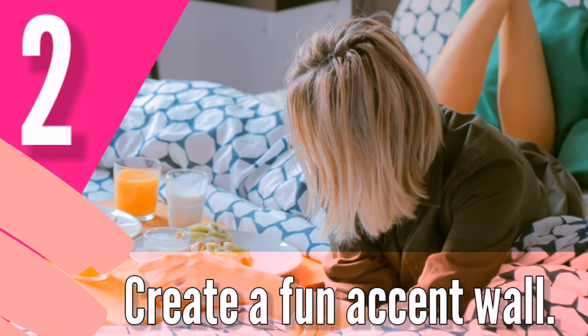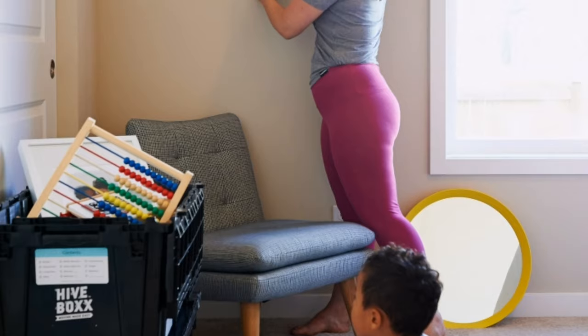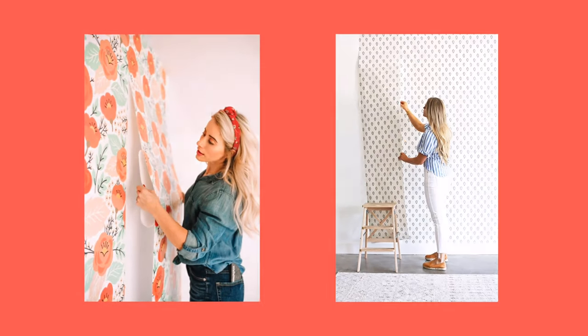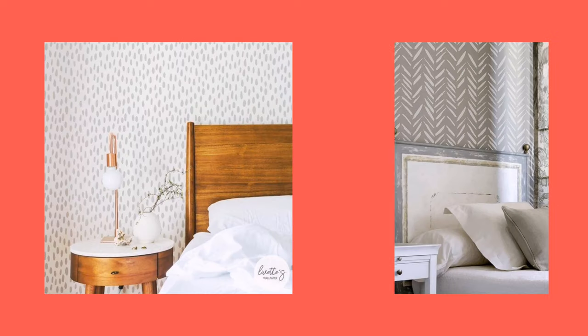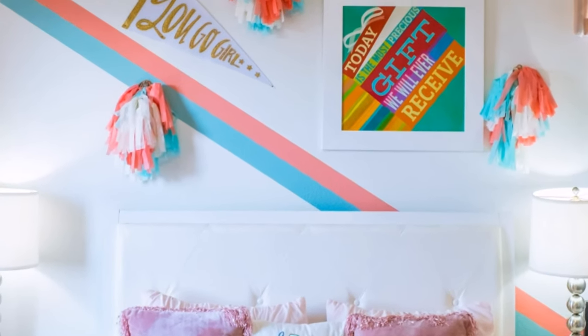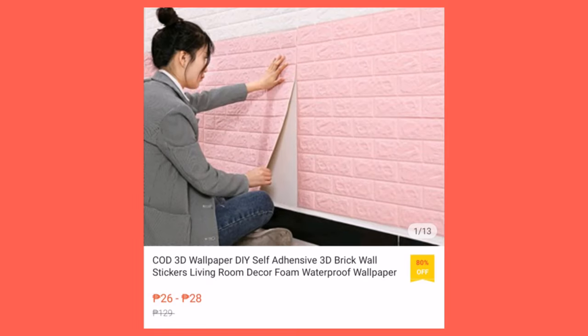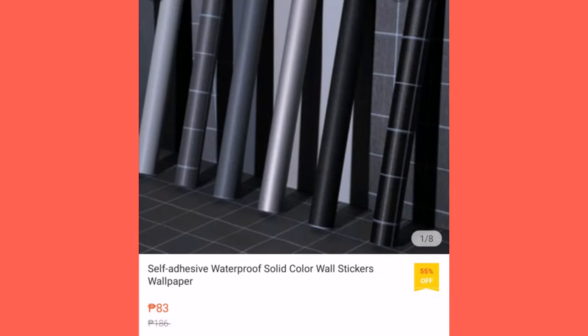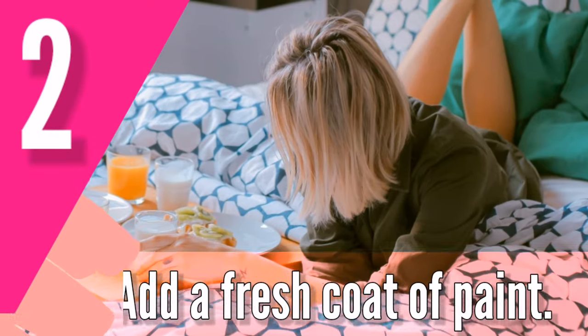Number two: create a fun accent wall. Removable wallpaper is all the rage right now, and with good reason. We love how simple it is to use and how easy it is to mix it up — it's a great option for renters and those looking to make a big splash with a small budget. For budget-saving options, you may find cheap wallpapers on Shopee or Lazada, or add a fresh coat of paint.